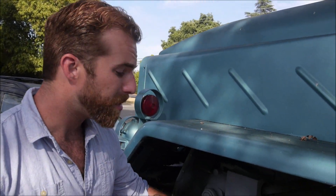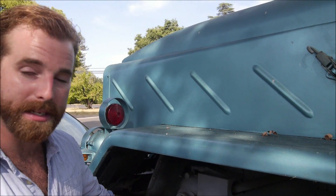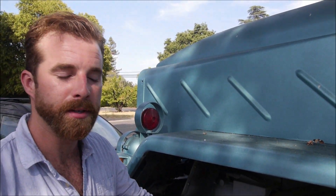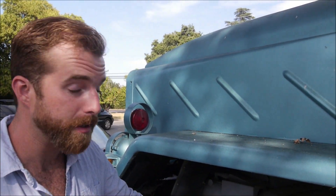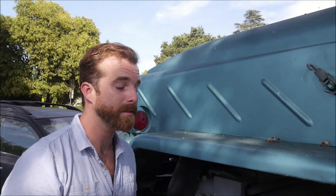The tires are pretty much brand new. I have a spare that came with the truck, along with a crane to hoist it off the truck because they weigh about 500 pounds, which is not fun for anybody.